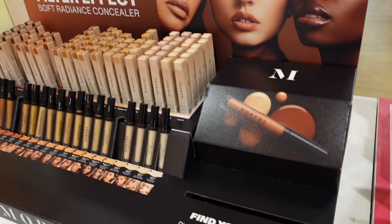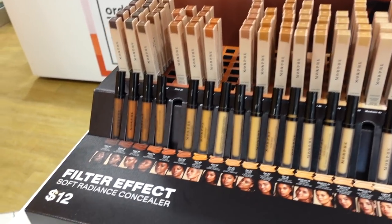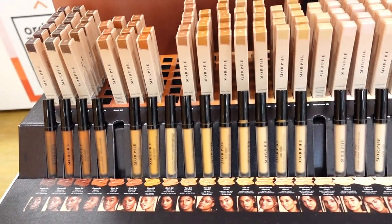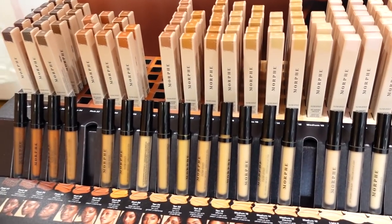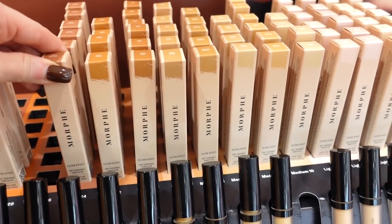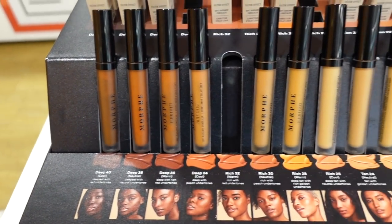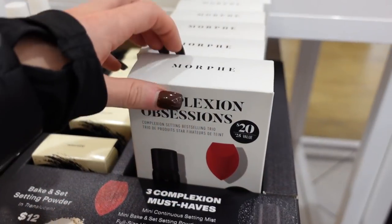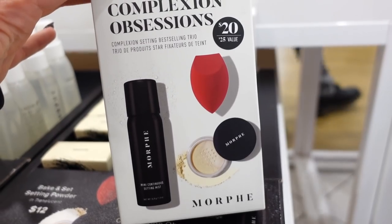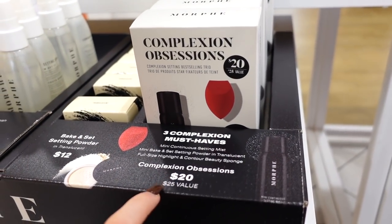In this section they have the new Morphe Filter Effect Radiant Concealer at $12, with about 20 different shades. I'll be honest — I'm not that into their complexion products. Items I've tried from them in the past I wasn't a fan of. But they do have a kit to try out their goods — a small mist, a great sponge, and a loose powder for $20, valued at $25. A great way to test items without committing to full size.